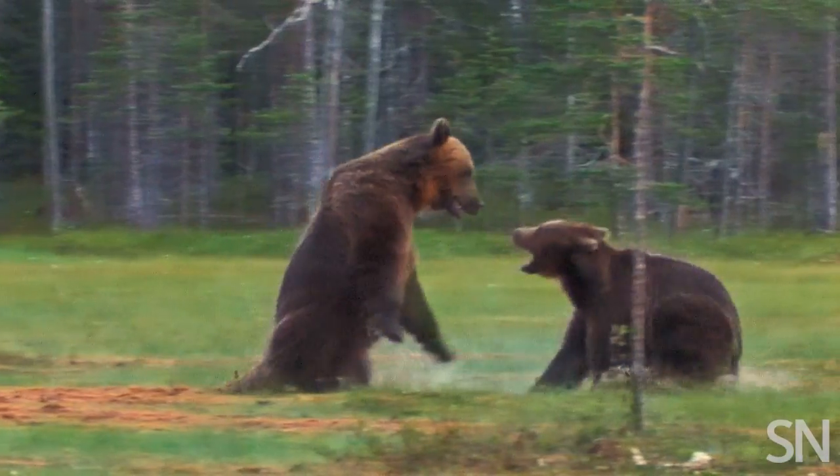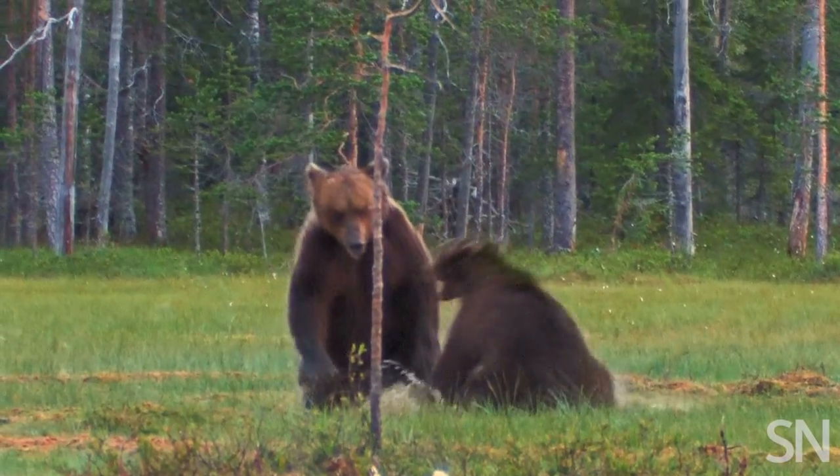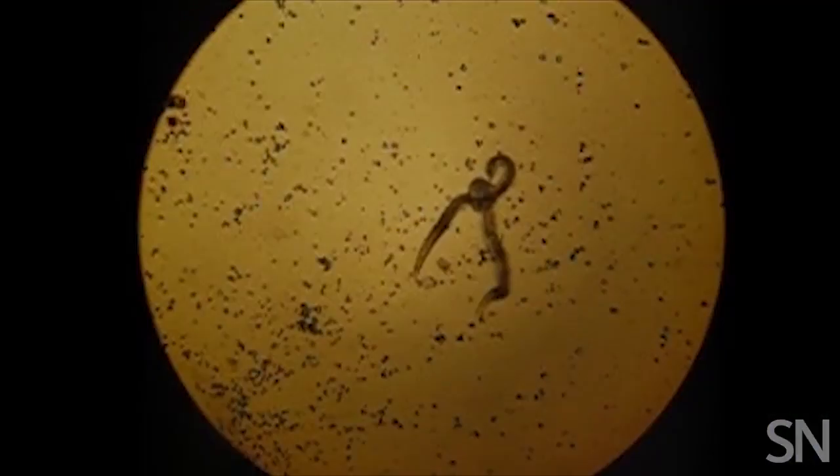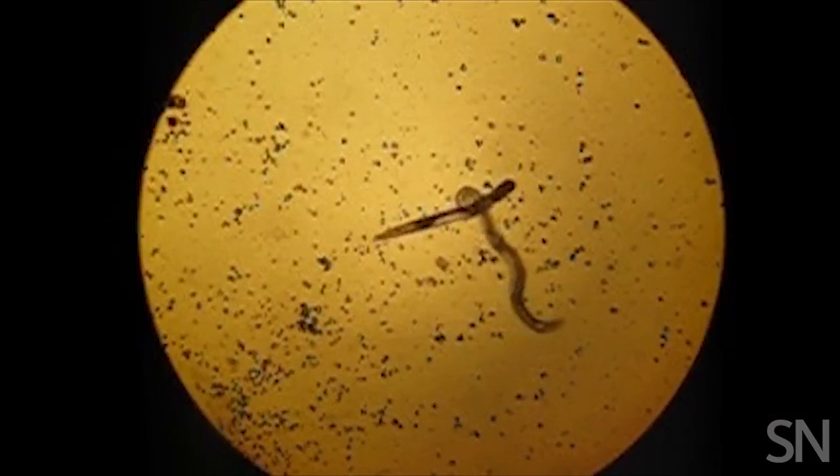In the animal kingdom, it's not always you win or you die. But when it is, the arena is often tiny and the conditions are cutthroat.